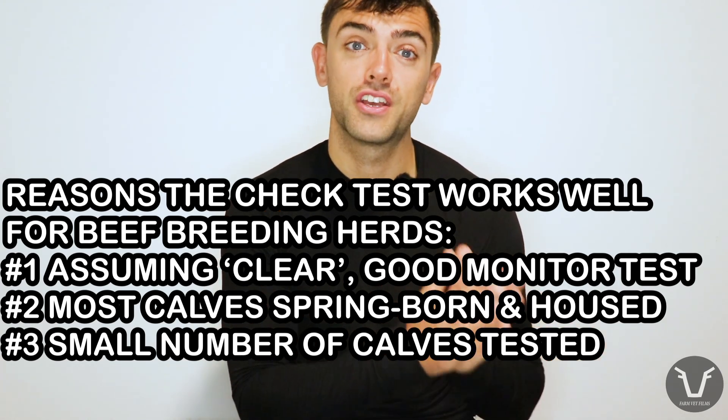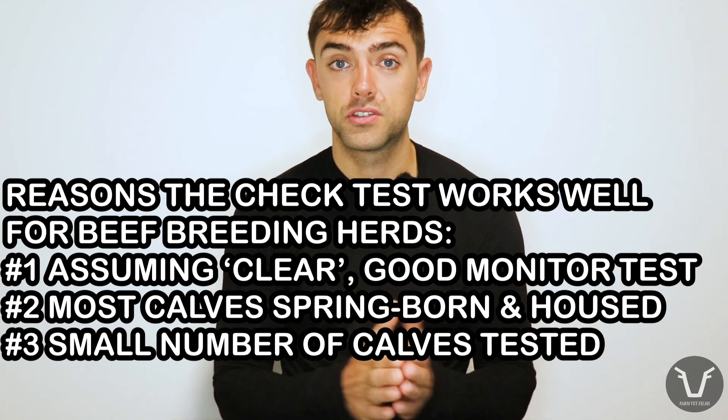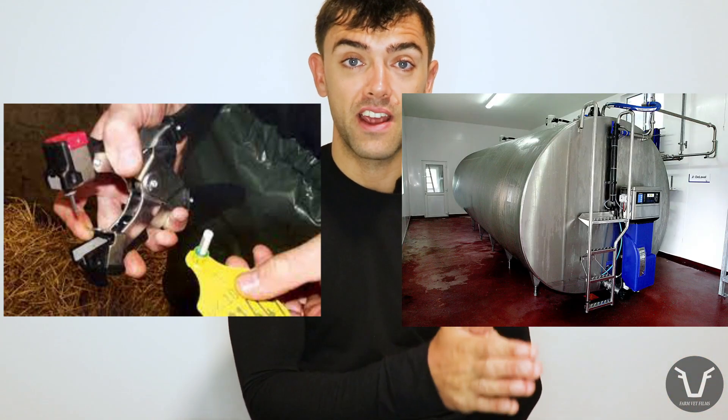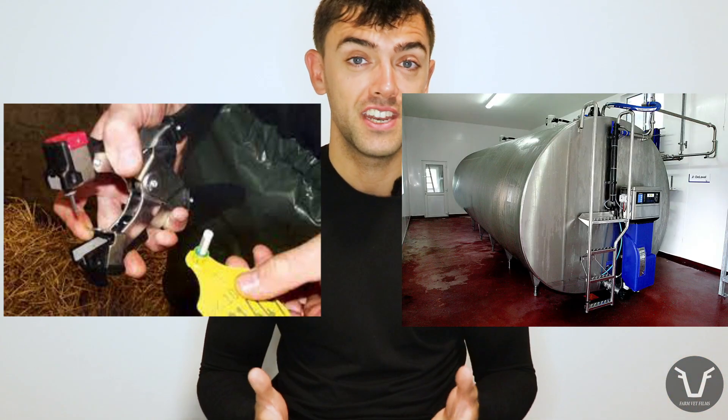We often combine it with other jobs we're doing with the cows, like TB testing or pregnancy diagnosis. For many of our smaller herds there's really only one management group of calves, which means we only end up testing five to ten calves a year rather than some other options where you would have to test every calf. Of course there are other circumstances where other tests are more appropriate, and the best people to judge that are your vet — because they know BVD and they know tests — and you, because you know your farm and your system.